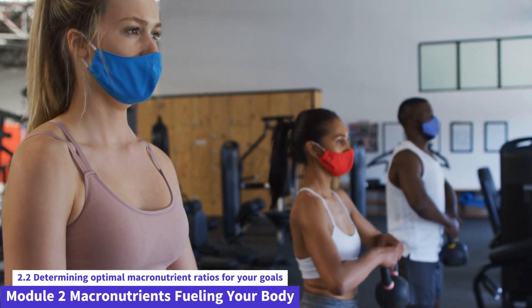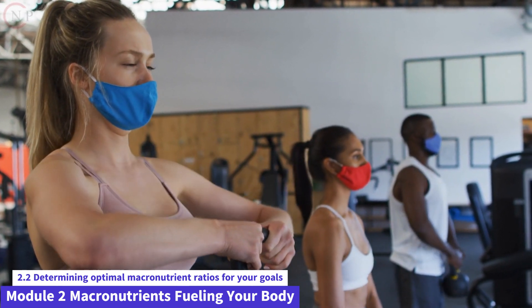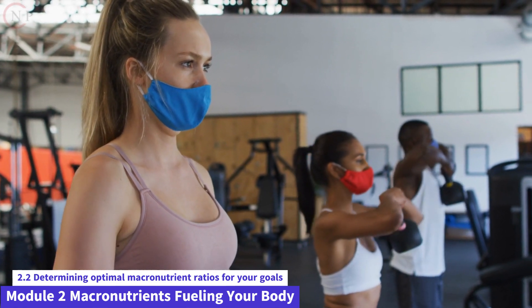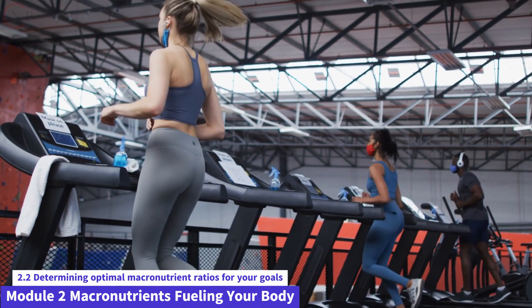This is Module 2 of Nutrition and Fitness Made Easy. In this section, we will look at calculating the best macronutrient ratios for your specific goals. Understanding the proper carbohydrate, protein, and fat balance is critical for improving your nutrition plan and attaining your unique health and fitness goals.